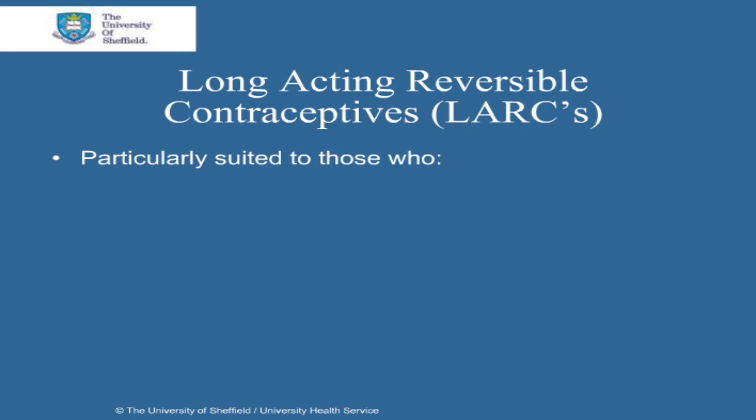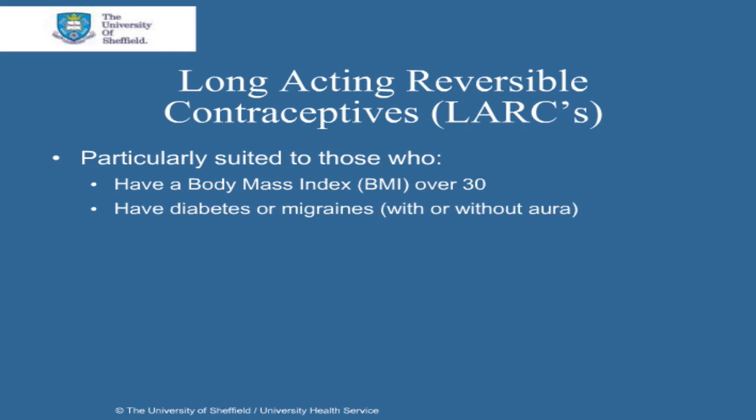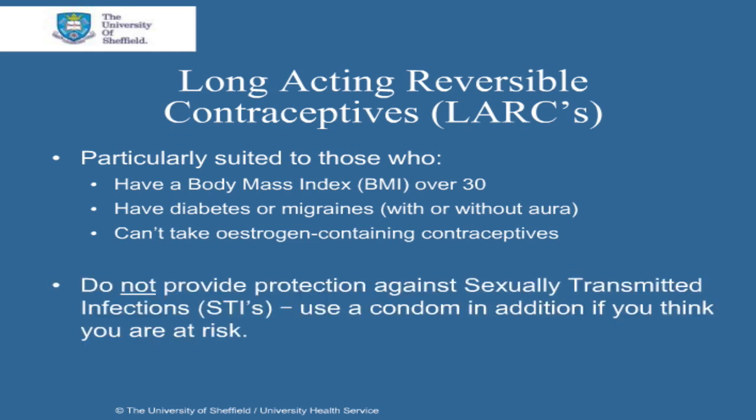LARCs are particularly suited to those women who have a body mass index or BMI over 30, have diabetes or migraines with or without aura, and those who can't take estrogen containing contraceptives. It should be remembered that LARCs do not provide protection against sexually transmitted infections, so use a condom in addition if you think you are at risk.